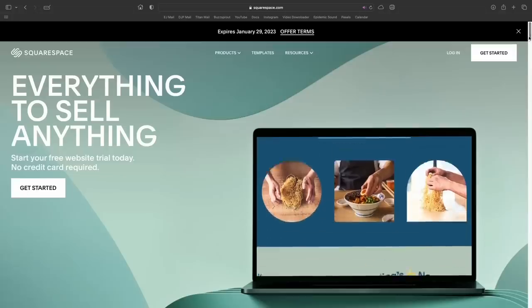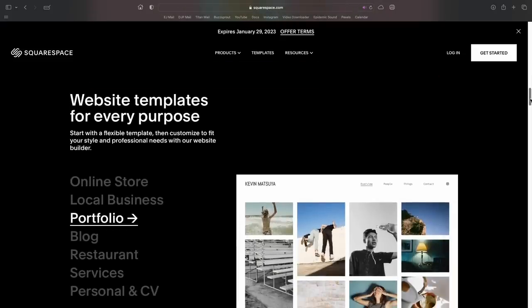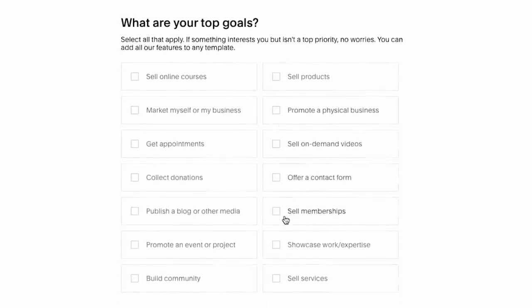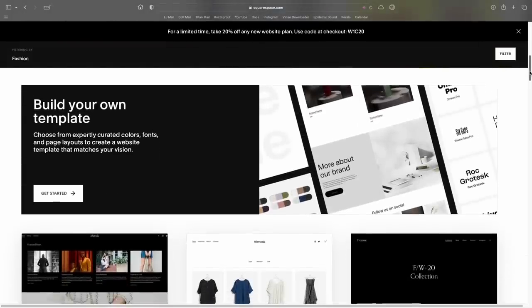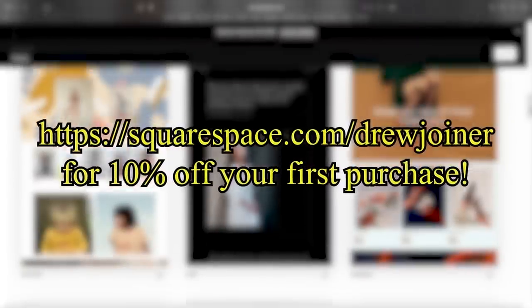Let's get a word in for today's sponsor, Squarespace. Are you interested in making your very own website for a brand or creative project? Squarespace offers a comprehensive amount of features to make the website that you've always dreamed of. If you want to sell your products direct to consumer or just display your body of work, Squarespace makes it easy. I'm currently using my Squarespace website as a hub for all of my content and social media platforms. Visit squarespace.com/drewjoiner for 10% off your first purchase of a website or domain.